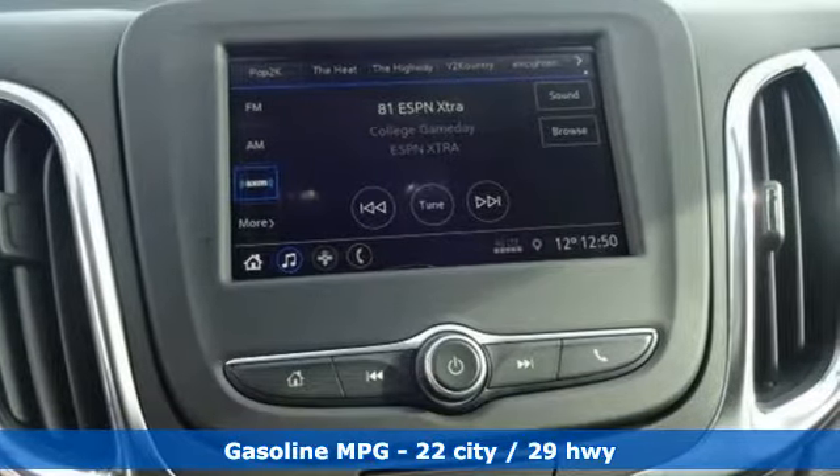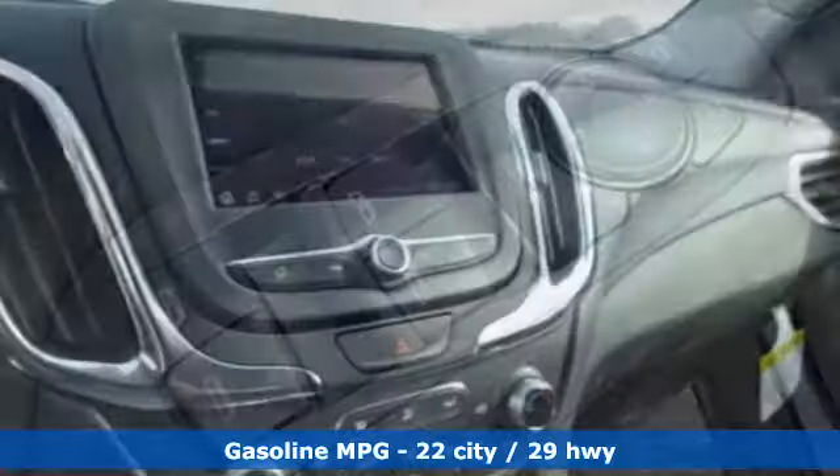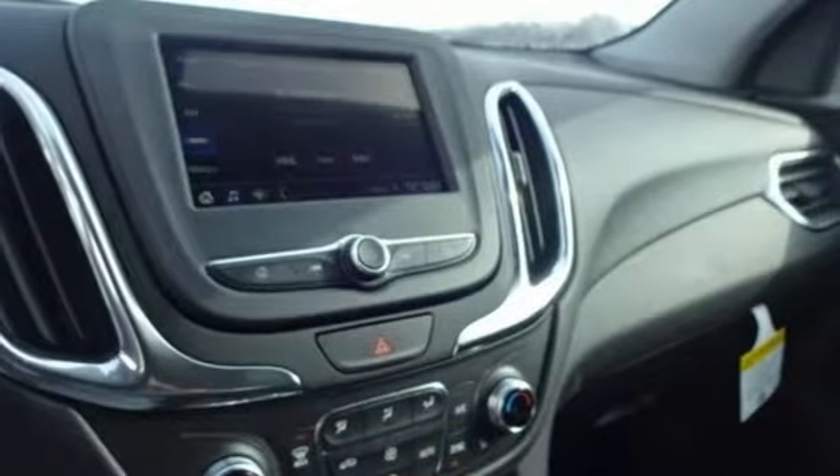It comes with great features you love: streaming audio, power heated mirrors, dual zone climate control, and configurable instrument gauges.